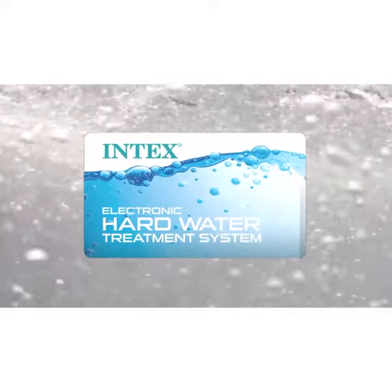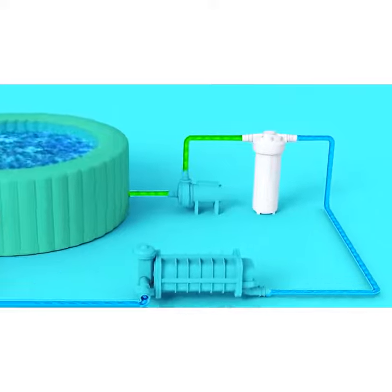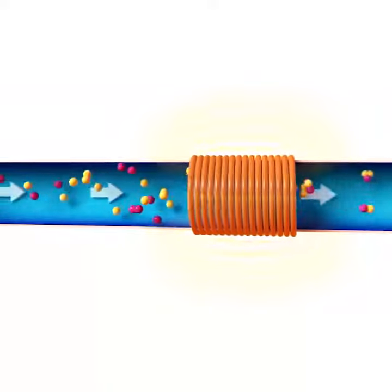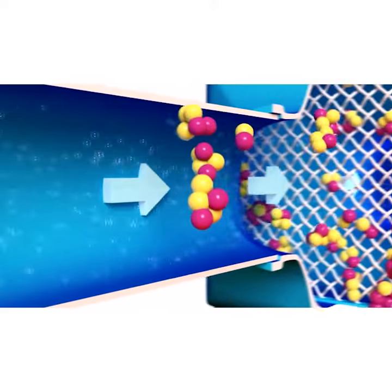Pure Spa comes with an advanced electronic hard water treatment system. The water passes through an electromagnetic field that agitates calcium and other minerals. The suspended crystals of hard water elements are retained in the filter cartridge, leaving soft water in the spa.